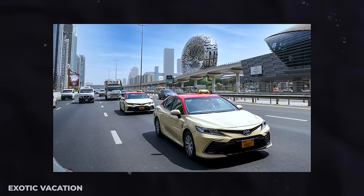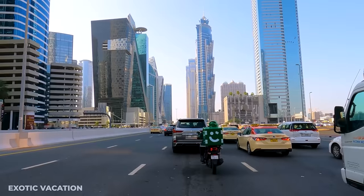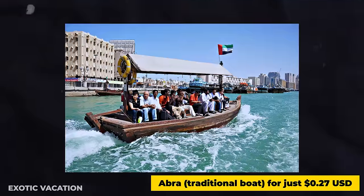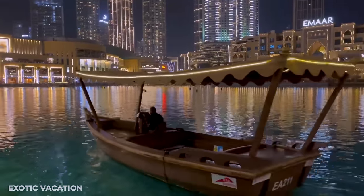Alternatively, taxis provide convenient door-to-door service, with fares starting at $3 USD plus $0.50 USD per kilometer. For a unique experience, hop on an Abra — a traditional boat — for just $0.27 USD for a ride across Dubai Creek.